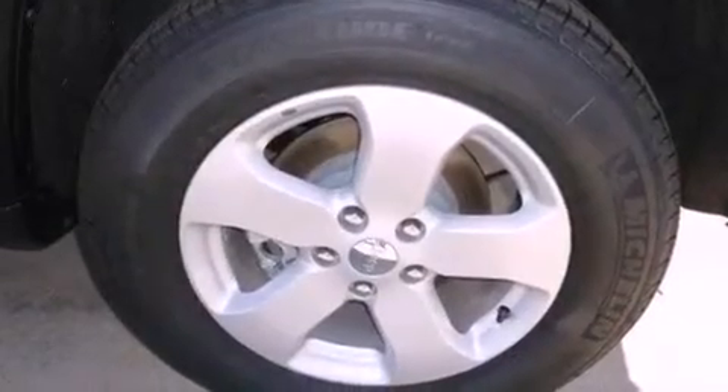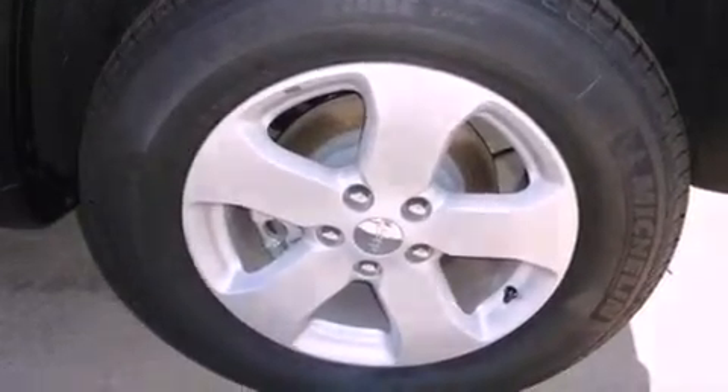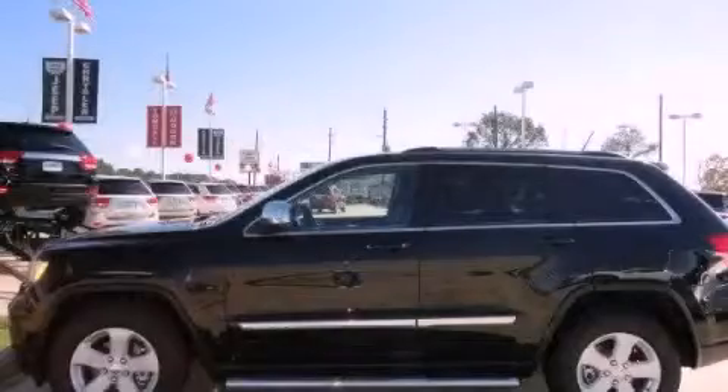Halogen headlights, a rear folding seat, and a rear spoiler. We invite you to contact us today to learn more about this vehicle.